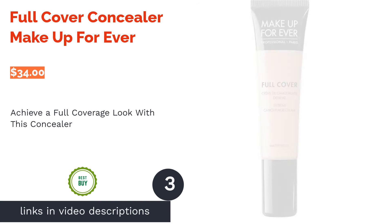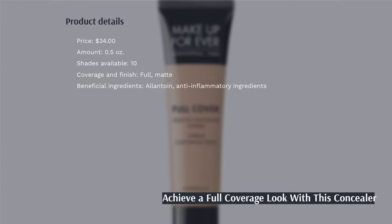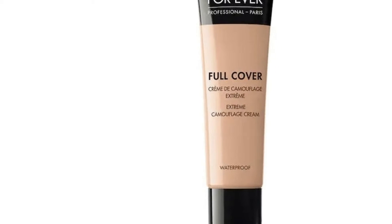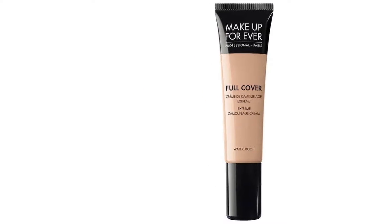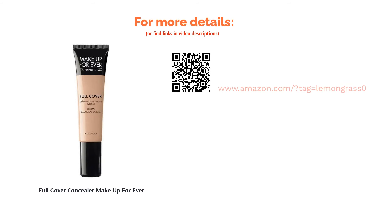The next product is Full Cover Concealer by Makeup Forever. This concealer promises full coverage and a matte finish that will keep your face shine-free for a long time. It has a waterproof formula for stronger staying power and powder to control oil production. Although some buyers complained about its heavy consistency, most were happy with its coverage, saying it effectively covered blemishes and acne scars without clogging their pores or triggering breakouts.